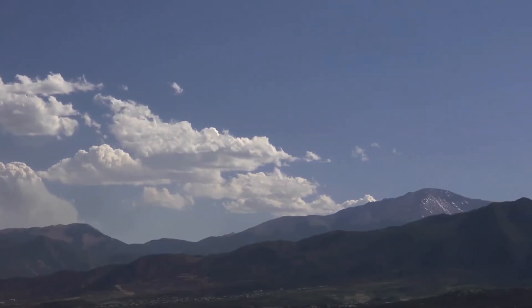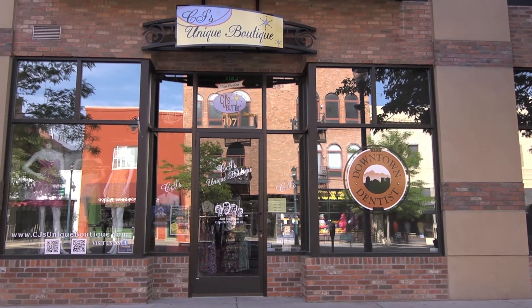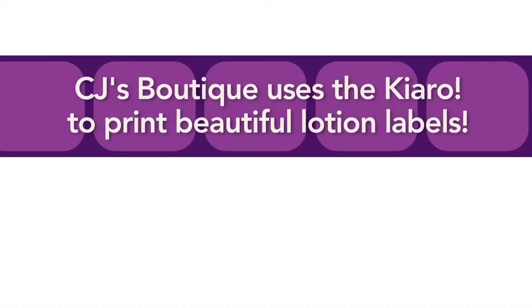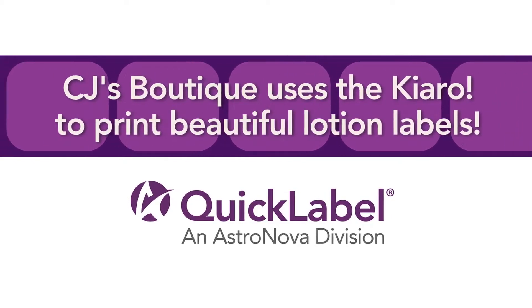Quick Label Systems flew to Colorado Springs to discover how the men and women behind CJ's Unique Boutique are using their Chiaro inkjet label printer to beautifully craft their own professional color labels.